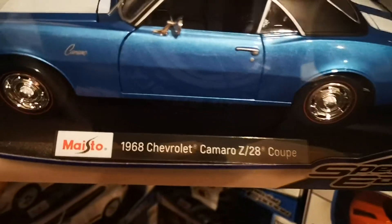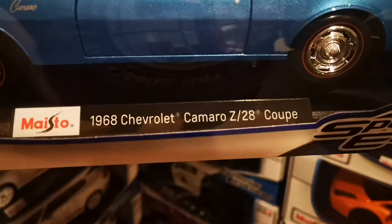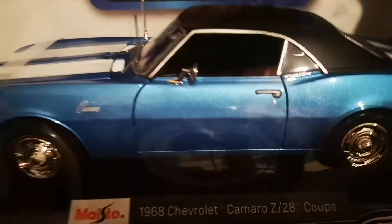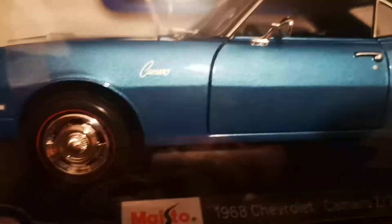This is a 1968 Chevrolet Camaro Z28 Coupe in metallic blue — very very nice, with great flickering in the paint and nicely made wheels.